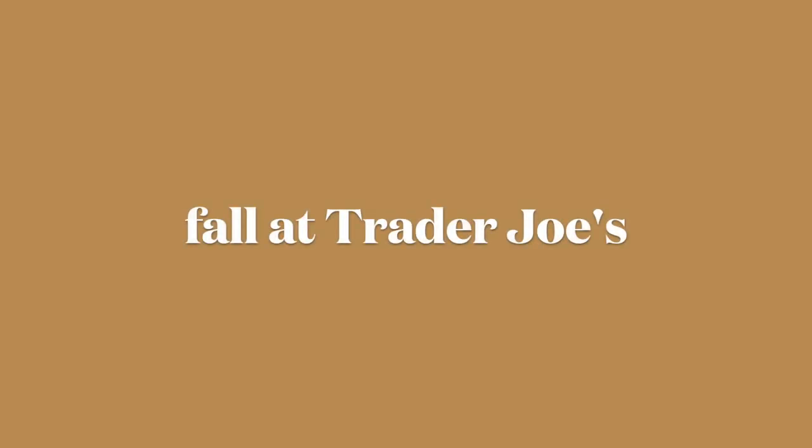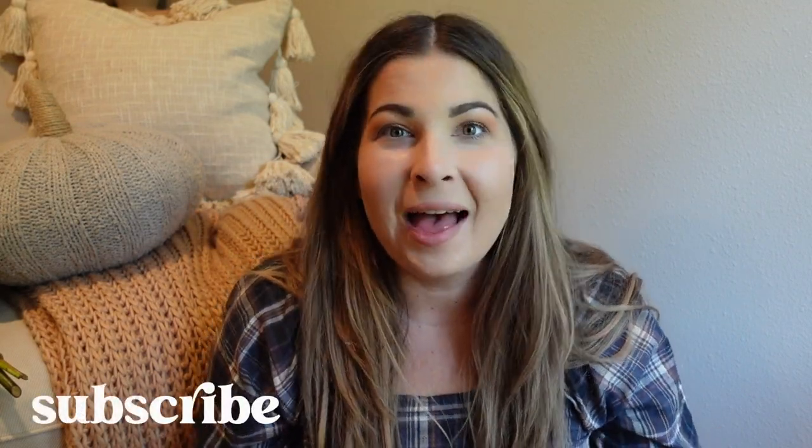Hi everyone, welcome back to my channel. I am so excited for today's video because I'm sharing with you a fall Trader Joe's haul. So I went to Trader Joe's earlier today and they had everything fall out.